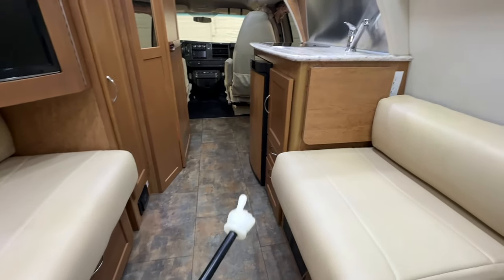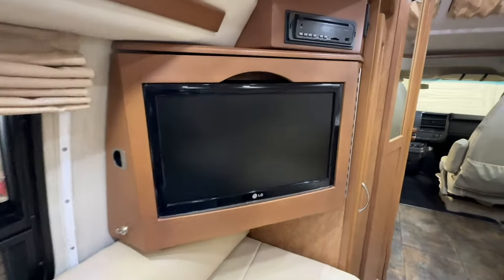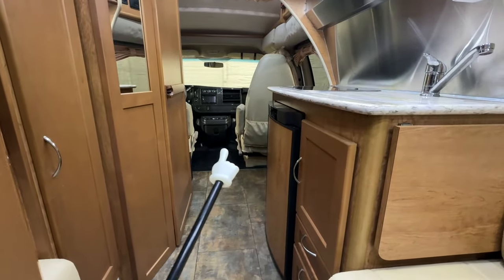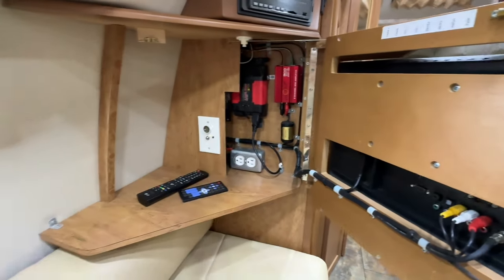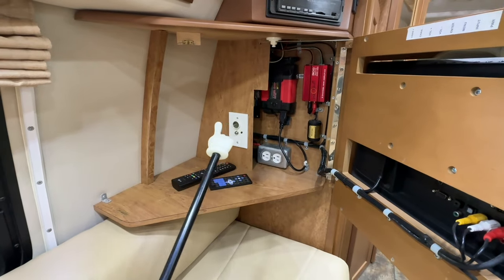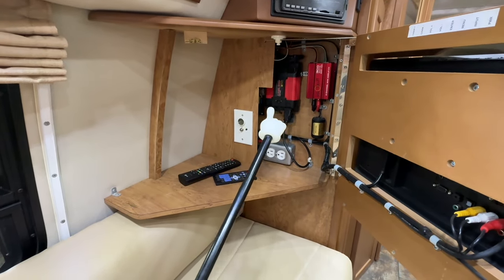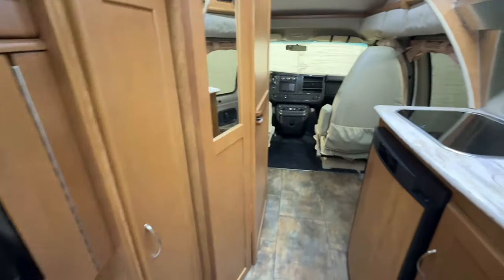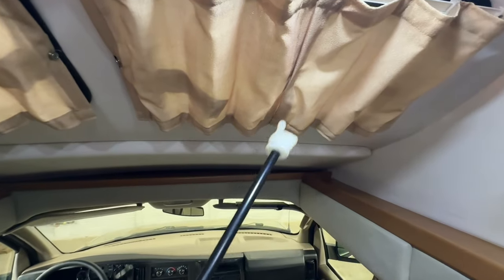Hard surface flooring throughout makes it easy to keep clean in here. There's a counter that flips out for more counter space and an AC outlet tucked there, plus one down by the floor. We have a TV with a DVD player — you can unlatch this and swivel it out to face the front. Both front seats can swivel around to face the back, though the driver's seat won't get a great position due to the steering wheel and cabinet. We've got cabinet space in the back with a DC cigarette-type outlet, AC plug-ins, and an inverter converting coach battery DC power to AC so it can run the TV while driving or boondocking. There's a switch on the cabinet to cut power to the TV.